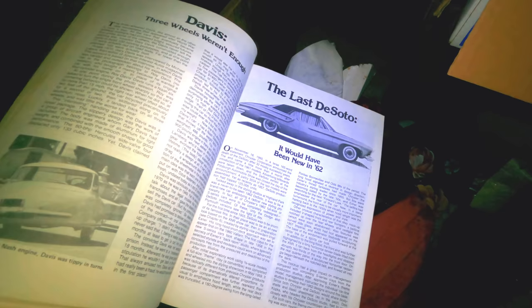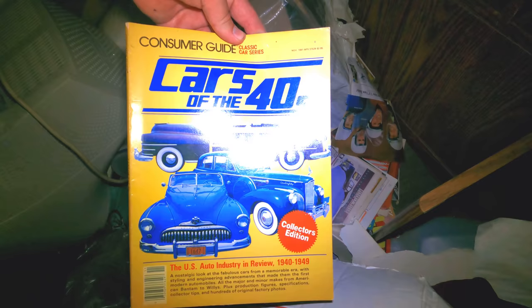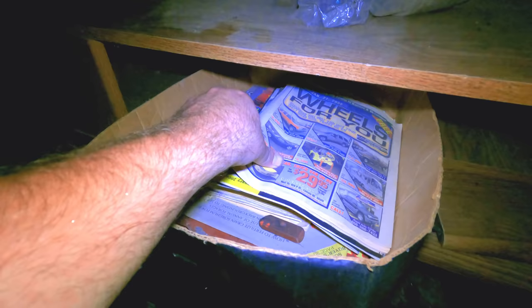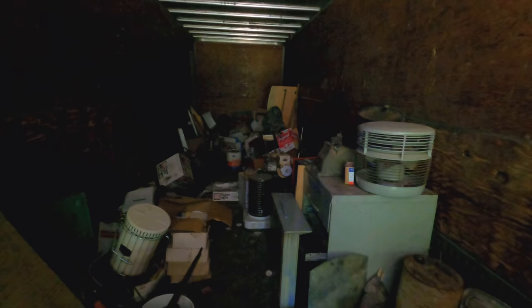A bunch of old Craftsman saws — those will sell. They don't bring a lot of money, but they do sell. An old trolling motor off an old boat — I'm sure that'll sell. There's an old something — 1981 prototype cars. These are kind of neat: the last DeSoto. All sorts of cool stuff in there. Several old magazines down here — cars of the 40s from 1981. Looks like maybe some more hot rod magazines — there's probably some more good stuff. More old magazines — Wheels for You. I used to read this all the time when I was a kid. That would have been back when it was really popular.